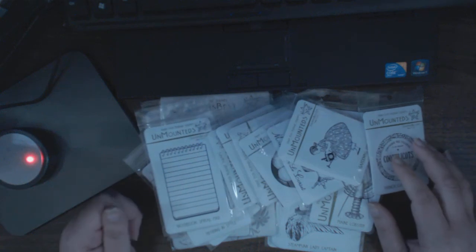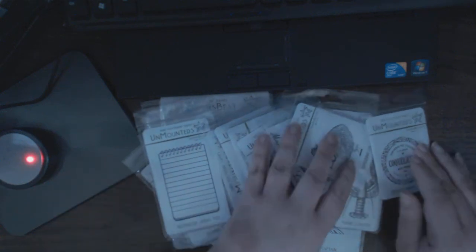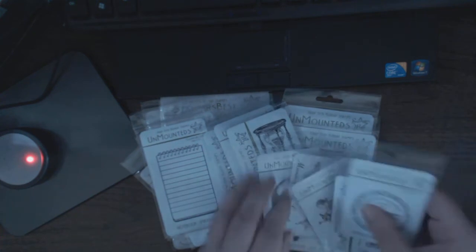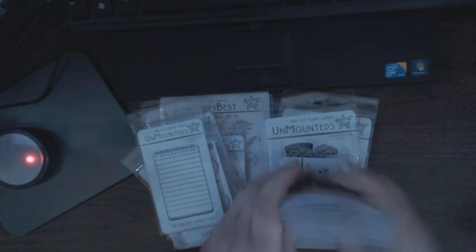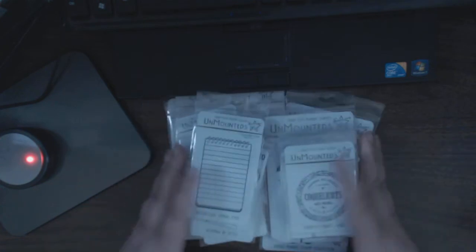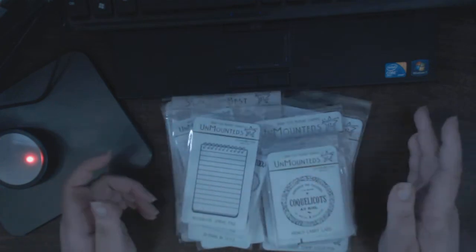Hi everyone, this is Natasha. I wanted to share with you my Stamper's Best Haul — they released new stamps a couple of days ago, and the moment I saw them I knew I had to place an order. I essentially picked up every single one that's new.